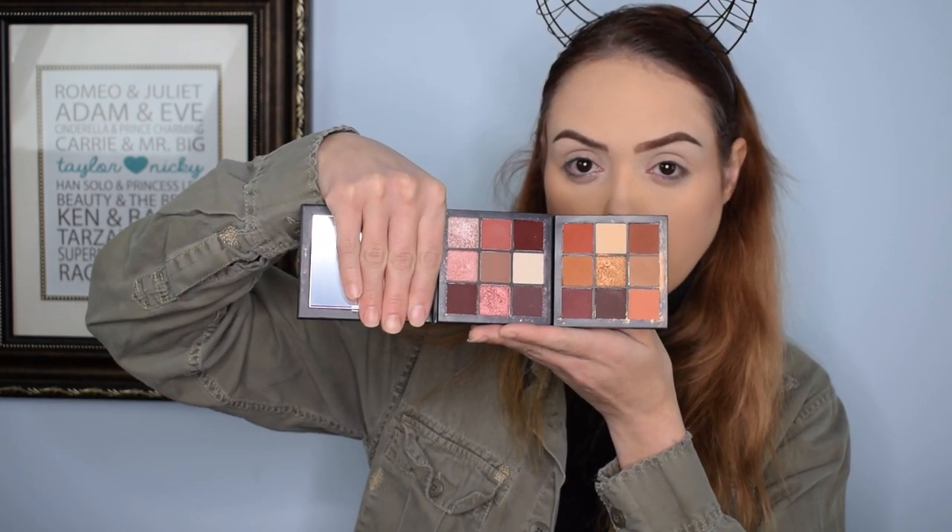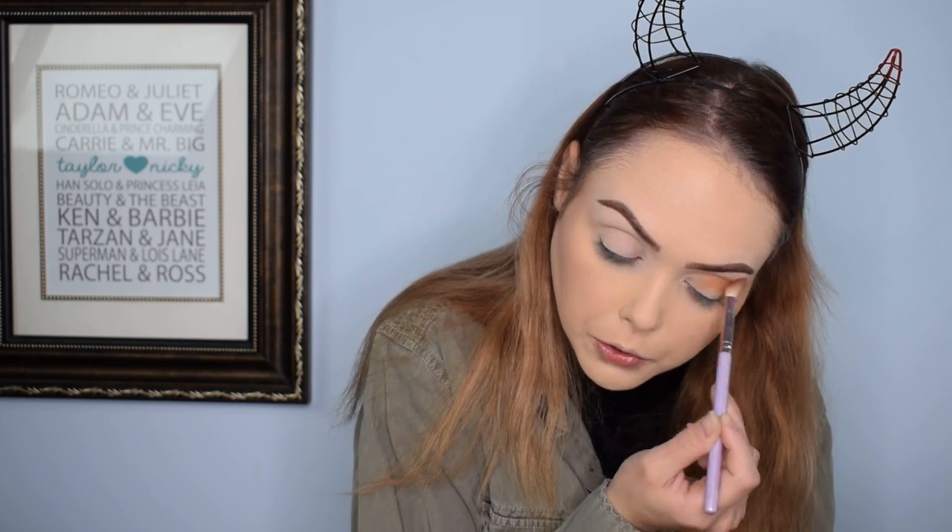Now on to the eye look. I'm going to utilize two palettes — the Huda Beauty Warm Brown Obsession and Mauve Obsession, which are about $27 each and are Sephora exclusives. They give me a good variety of golds, oranges, and reds — those fall colors we're looking for. I'm starting with the warm browns palette, going in with the orangey brown color in the very middle, on a nice poofy brush, doing a wide outer corner. This shade really just has that fall feel.